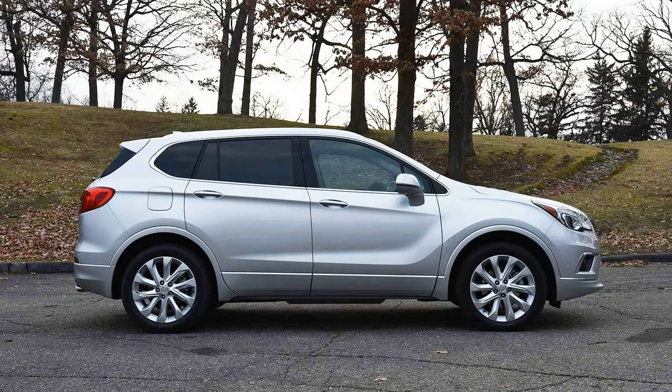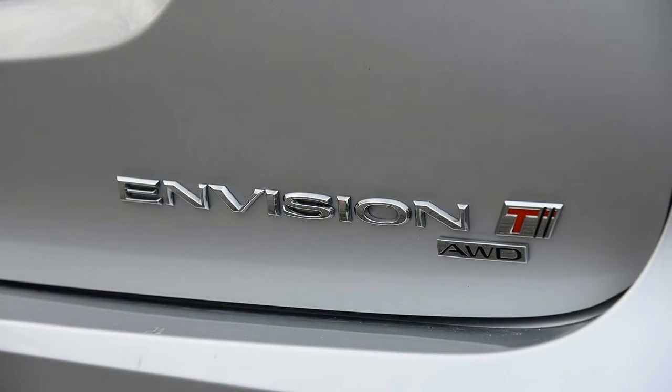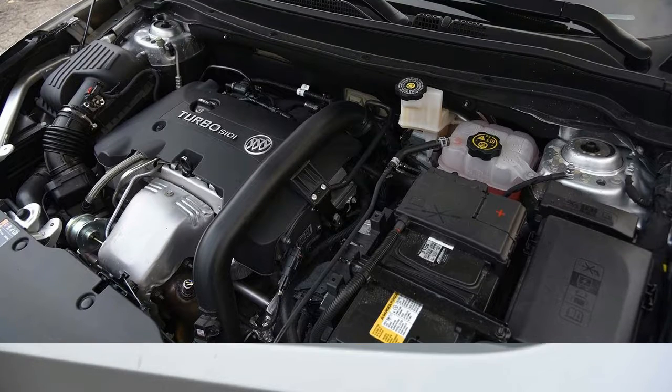premium interior, and name, this vehicle is poised to neatly bridge the gap in Buick's portfolio and, at least at first blush, give drivers something to seriously consider if they're in the market for a premium crossover.